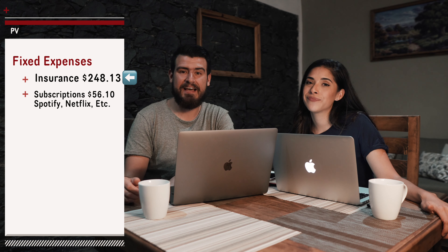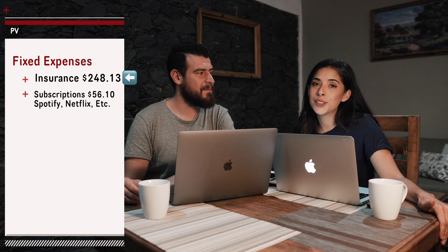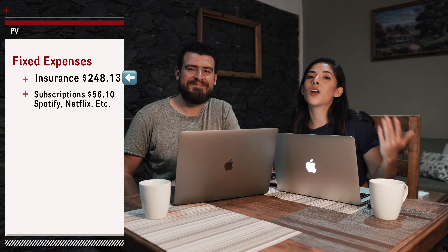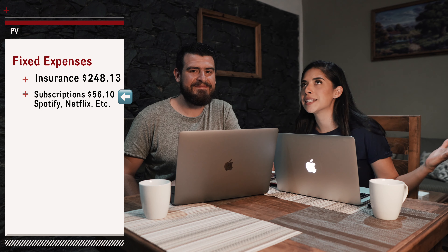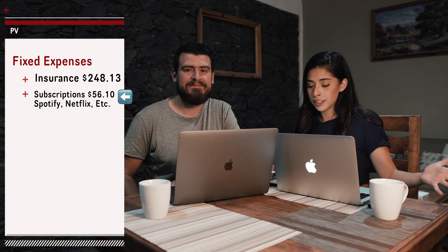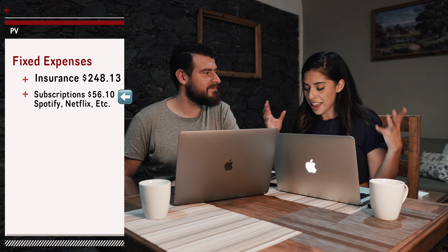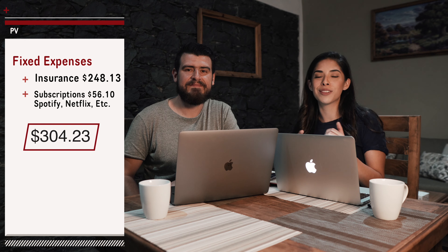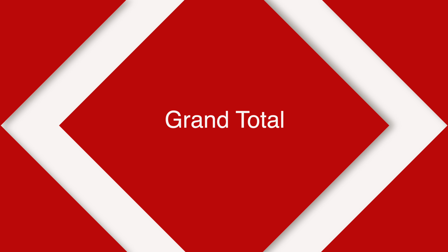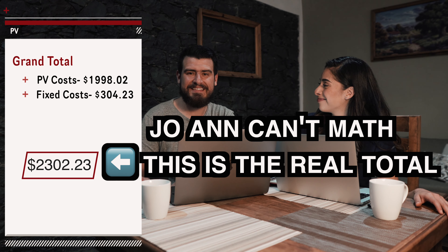If you happen to know a good travel or abroad insurance, let us know — because it's not only travel insurance, we have actual medical insurance. As for all our subscriptions, which include Spotify, Epidemic Sound, Adobe, and photo subscriptions, those totaled $56.10. So our fixed expenses equal $304.23. Adding everything together, we have a grand total of $2,592.44.